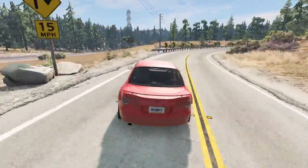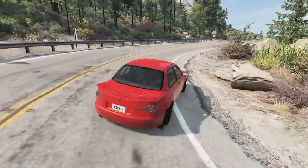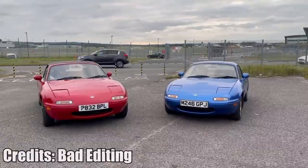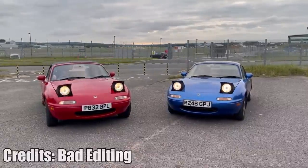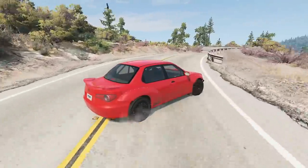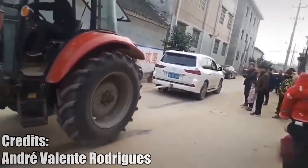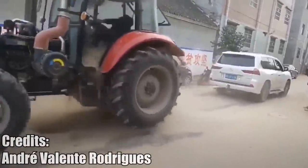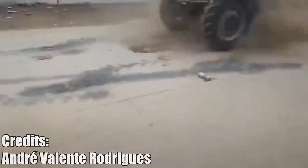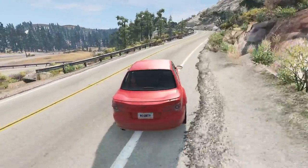As corny as this may sound, if you recognize what movie this is from, you had a great childhood. Here is a perfect example of power vs traction and brain damage. Find yourself friends that will do BeamNG stuff in real life.